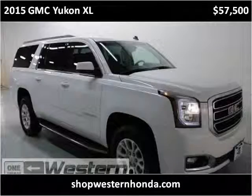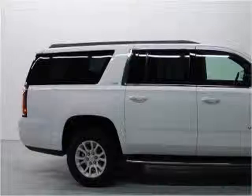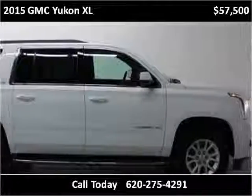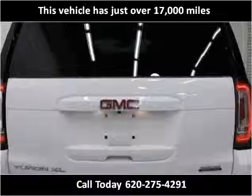This 2015 GMC Yukon XL is available from Western Motor Honda. This vehicle has just over 17,000 miles.